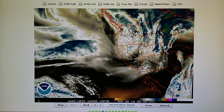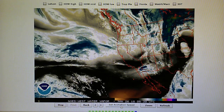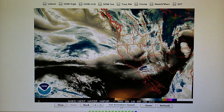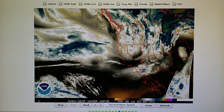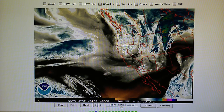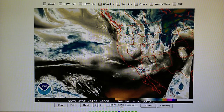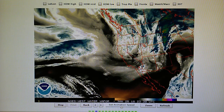Today is January 25th, 2018, and right now at 10 p.m. we have a temperature of 47 degrees in the foothills of Los Angeles. The relative humidity is 40 percent. The dew point is 25 degrees and the barometer is down at 30.05.